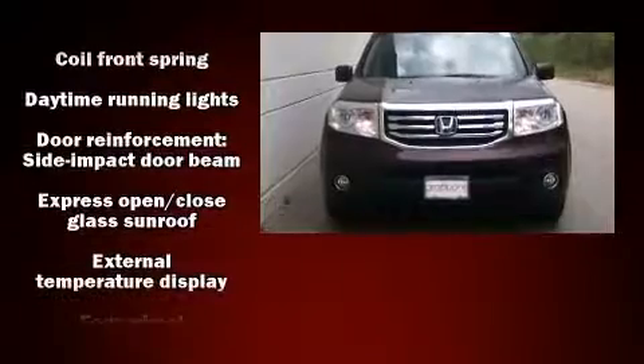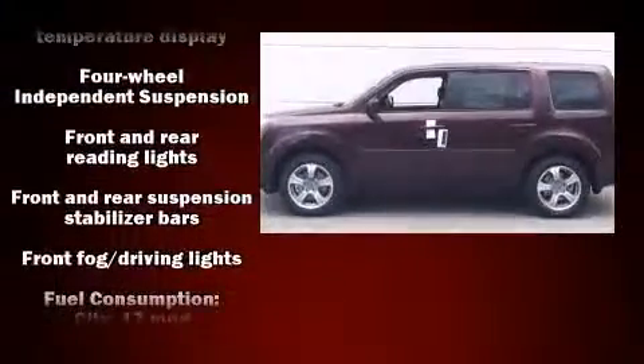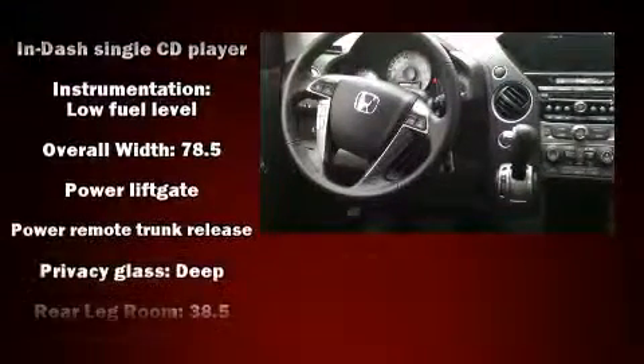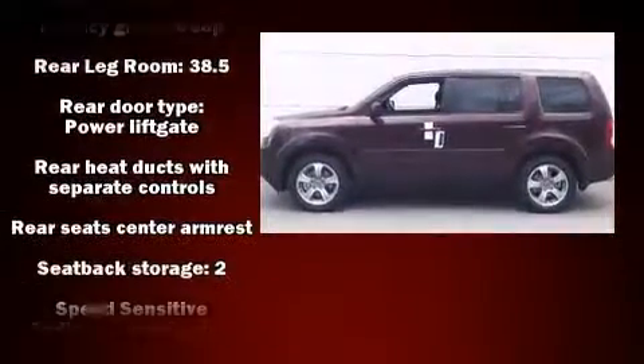Honda ensures the safety and security of its passengers with equipment such as front and side impact airbags, traction control, brake assist, anti-whiplash front head restraints, and four-wheel disc brakes with ABS.